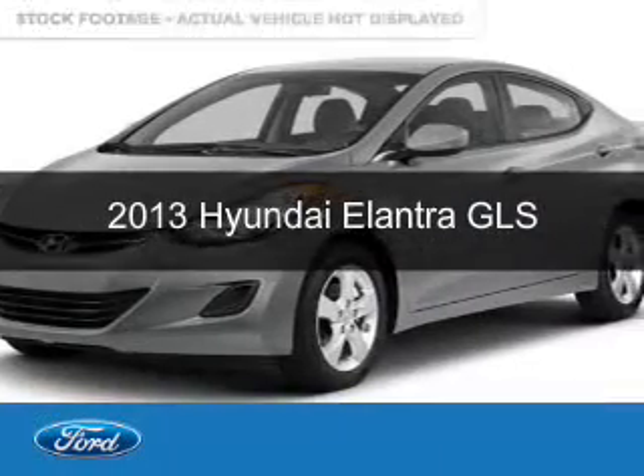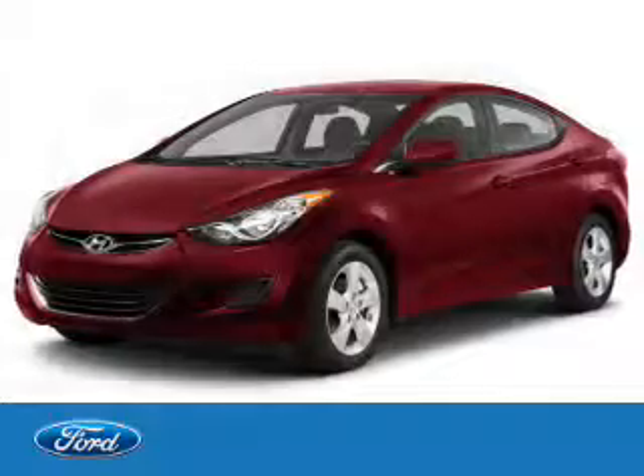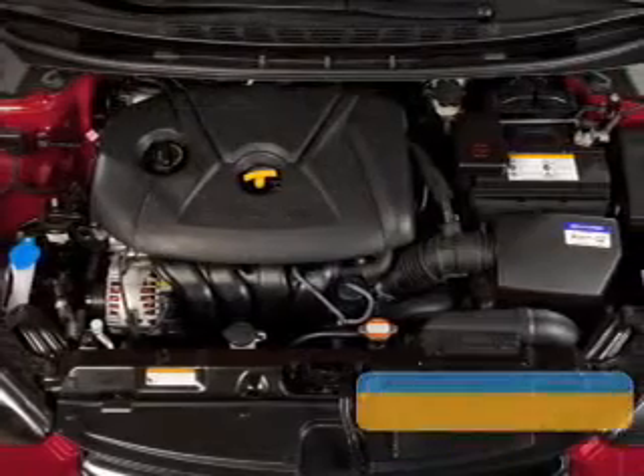This is a used 2013 Hyundai Elantra. It's powered by front wheel drive, a 1.8 liter four cylinder engine, and an automatic transmission.